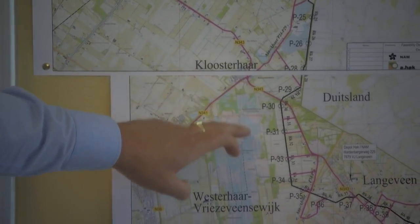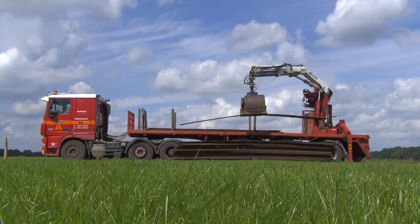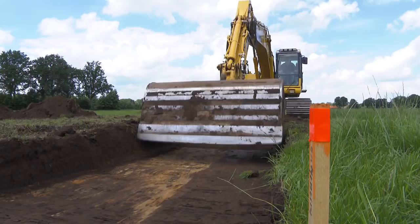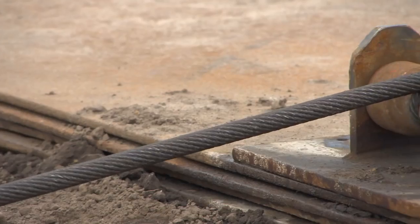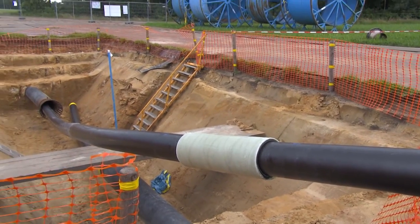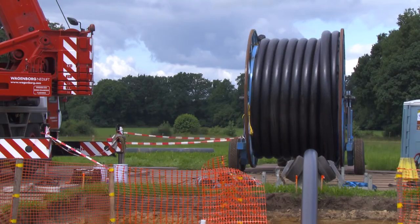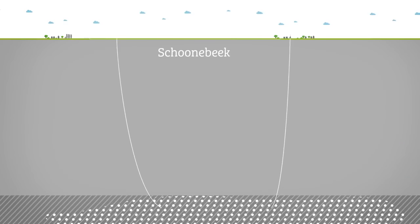The challenge: renovate a 45-kilometer steel transport pipeline. The reason: leakage. The solution: a flexible composite pipe inserted inside the existing steel transport pipeline. A unique project — unique in the Netherlands, unique in the world.